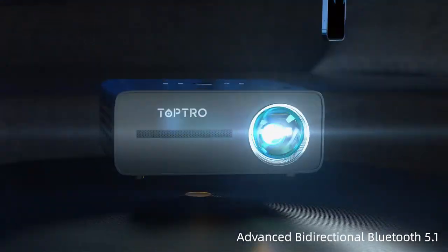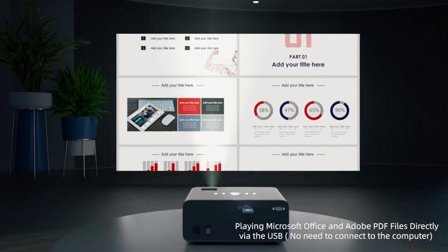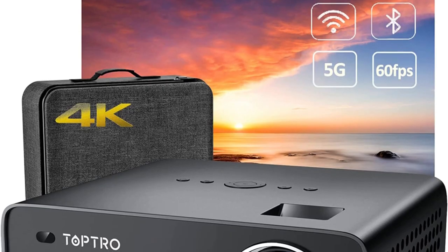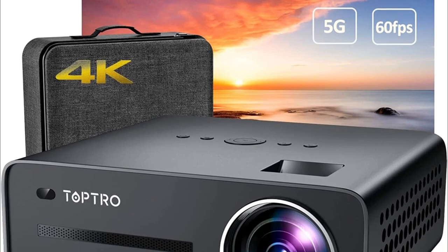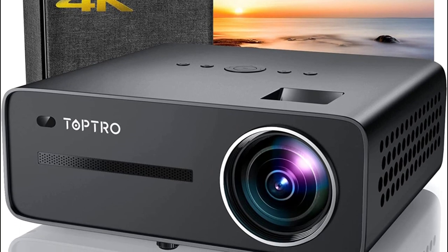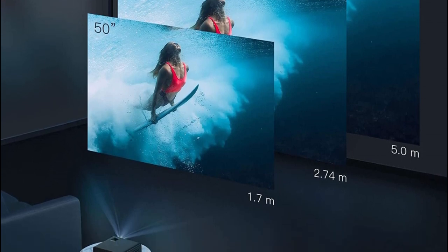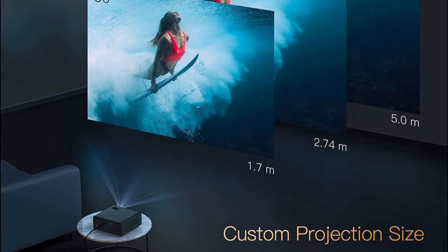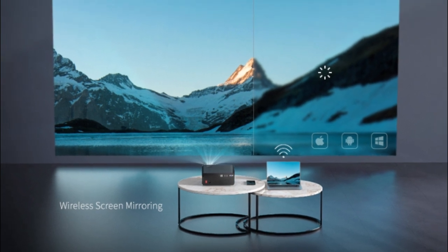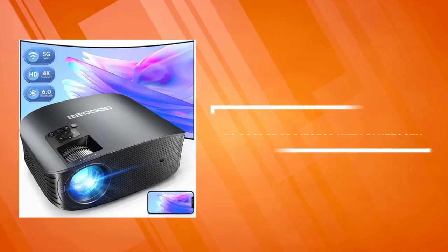The X5 native 1080p projector adopts RGB Plus BP brightening technology with an all-glass lens featuring a high refractive index, excellent light transmittance, and stable images. Its 15,000:1 high contrast ratio adds depth, dimension, and realism to video. The Wi-Fi projector combines a CM color processing algorithm and excellent LCD imaging uniformity to achieve accurate color reproduction without sacrificing brightness, with a color gamut as high as 85% NTSC. It can easily project a 100-inch giant screen.